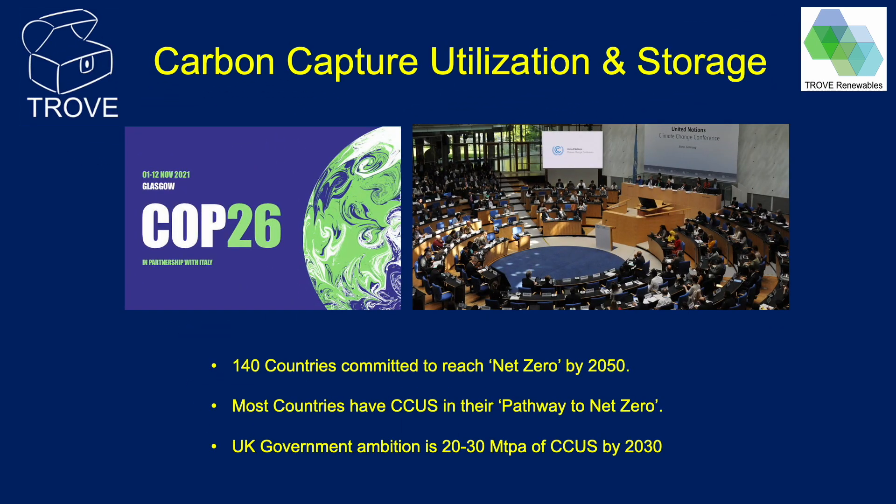Welcome to this video on carbon capture and storage. At the COP26 summit in 2021, most countries agreed to a net zero target for 2050 for CO2 emissions. To achieve this, many countries have CCUS in their pathways to reach net zero. The UK has an ambition to achieve 20 to 30 million tonnes a year of carbon capture by the year 2030. Similarly, other countries have published their own CO2 capture targets.